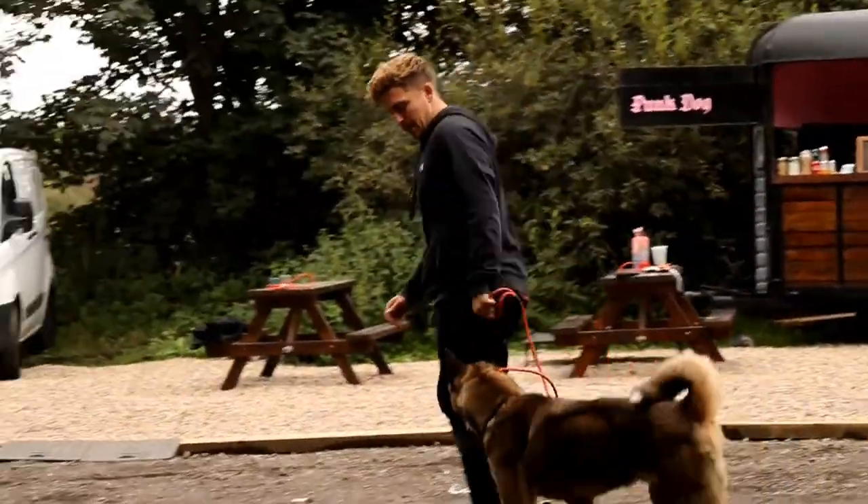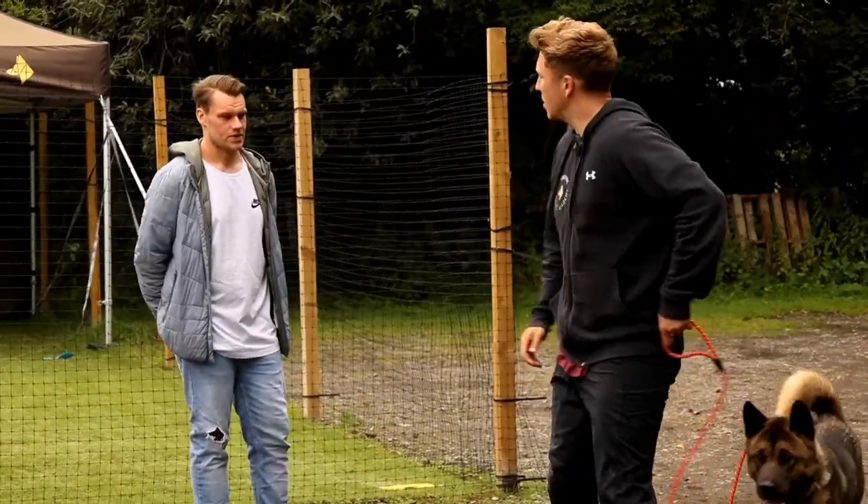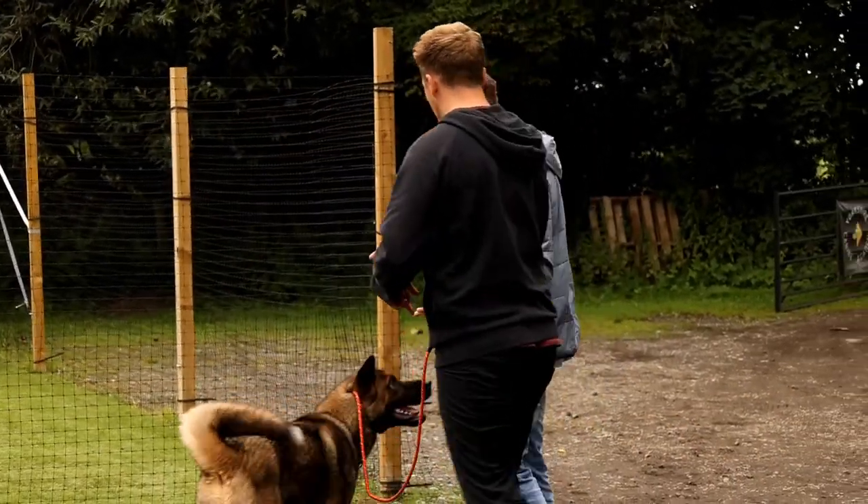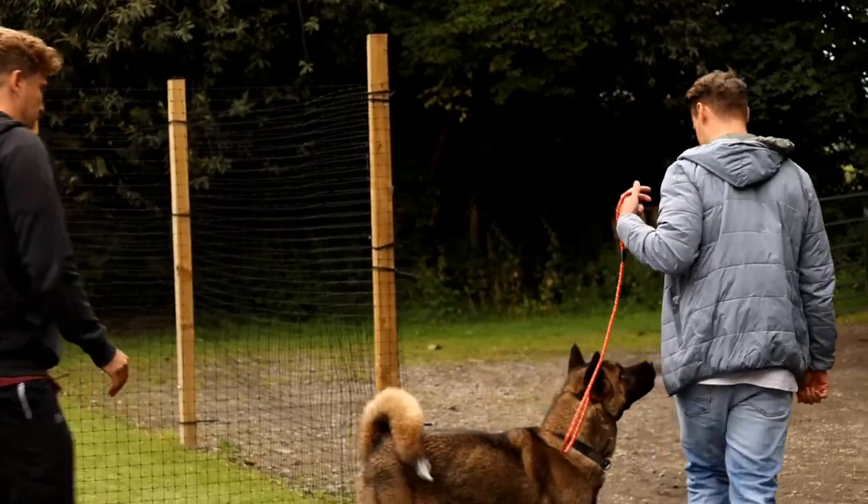Guide him to my left to heel me. Good lad. Would you like to give that a go for me? Get him on your left — anytime his collar passes your toes, you're going to take your right hand and turn.